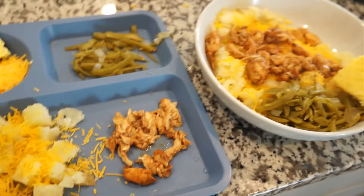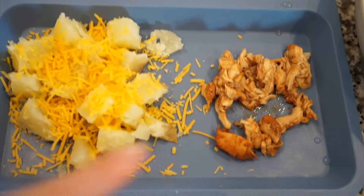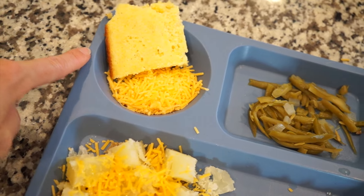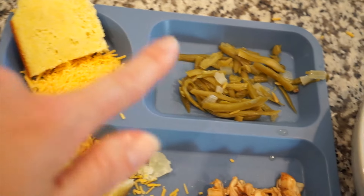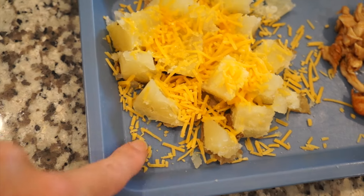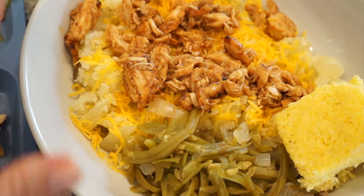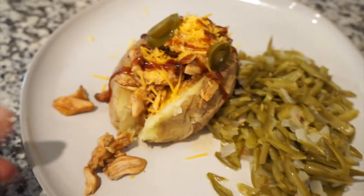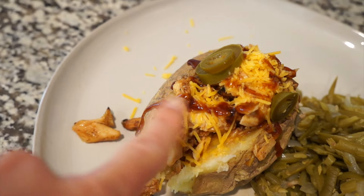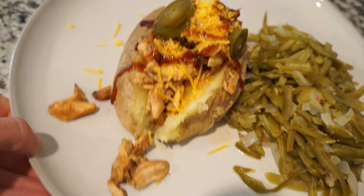I always make the kids' plates first so they can cool down. This is Ridge the toddler's plate — a little bit of the barbecue chicken with extra shredded cheese, some cornbread leftover from last night, the green beans, and about a quarter of a potato. For Reese, I just put hers in a bowl. And this is mine — barbecue chicken with cheese, a drizzle of extra barbecue sauce, a couple jalapeños, and green beans. That's what's for dinner tonight!